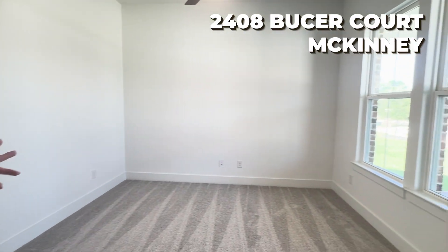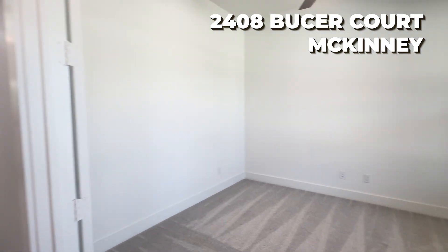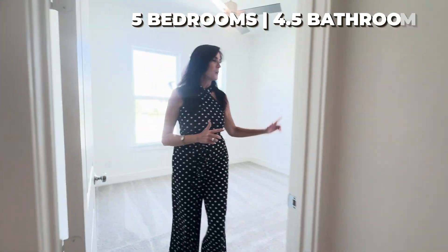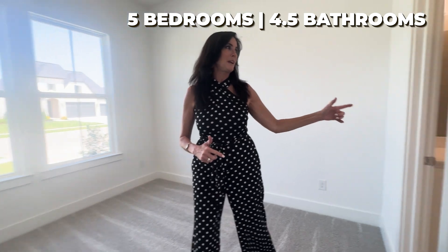Right off the entry, there's a study. On this side, there's a half bath. We also have another bedroom right here with its own en suite bathroom and closet.